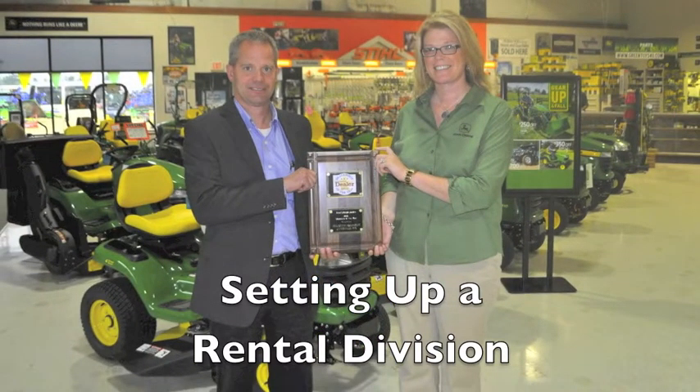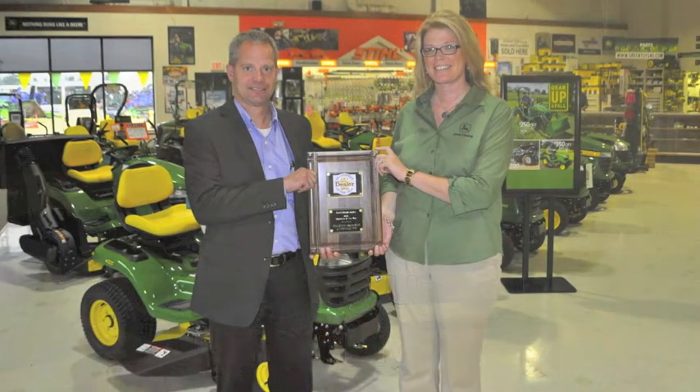Going back in history, we've always rented equipment to farmers and other agriculture-related customers. We found that some of the products we offered cross over to homeowners and smaller contractors — the first thing that comes to mind would be the skid steer loader. So we started out renting skid steer loaders and then mini excavators.